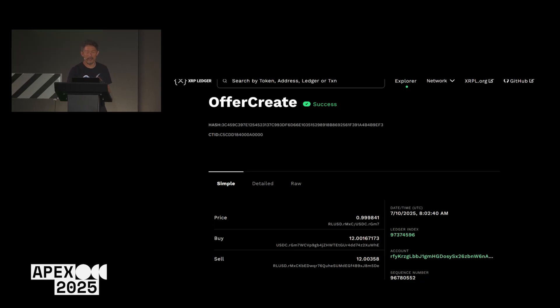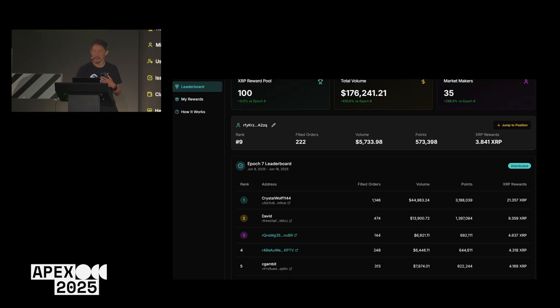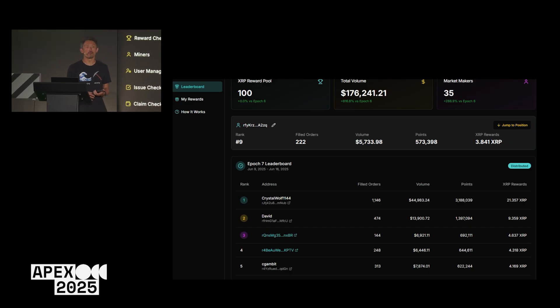Now that I've done that trade, at the end of the hour I'll see points on the leaderboard. At the end of the week, we take all the points people have collected and divide the reward pool among them. This week the reward pool is only 100, because we're going to increase it as more people participate — the more people join, the more we'll increase the pool.